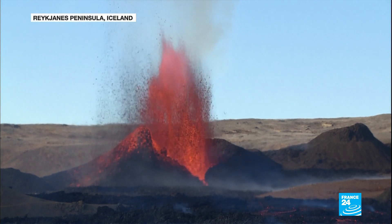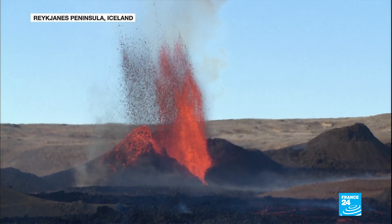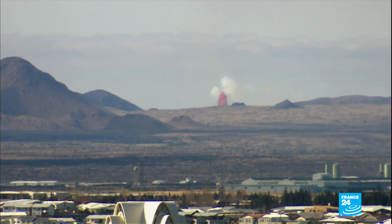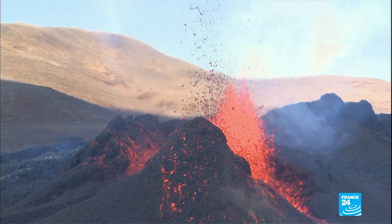Molten rock and ash spew 300 metres into the air from Iceland's Fagradalsfjall volcano, high enough that it's visible from the capital city Reykjavik. The flow is more powerful, the chunks are being thrown higher, and that means it can start raining scalding hot ash. It's not particularly pleasant.